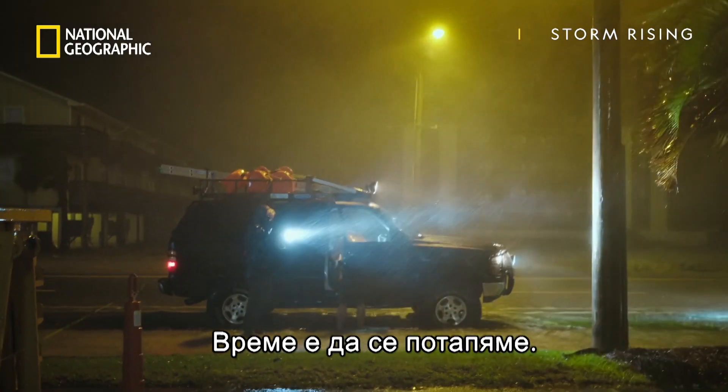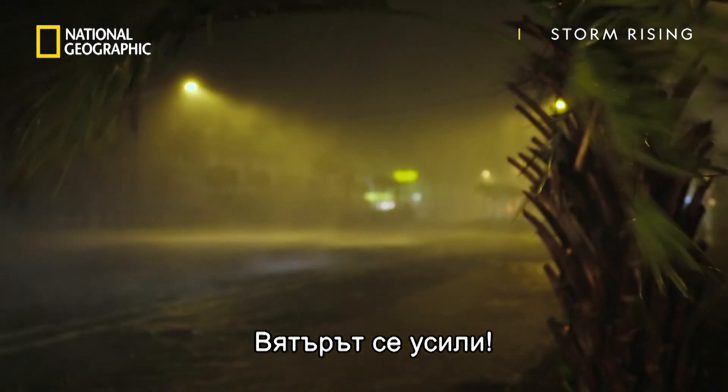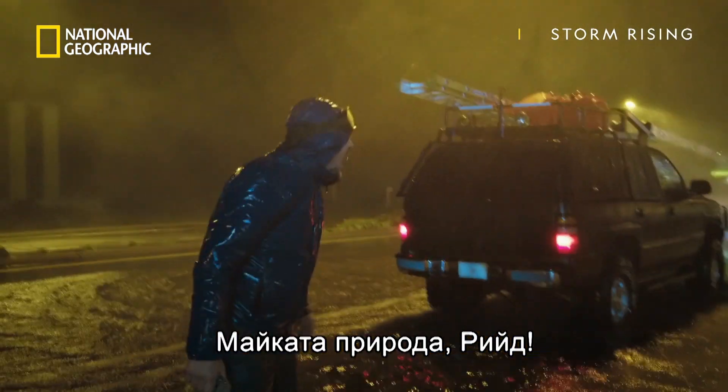Time to get in it, Reid. Yep. Yeah, it's ripping in now. This is what I live for right here at Chasing Hurricanes. Mother Nature rain right here.